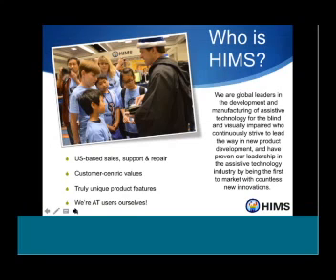If you're less familiar with HIMSS, we are a U.S.-based company in Austin, Texas. All of our support and repairs are done in Austin, so if your device meets a bad circumstance, it's going to come back to you pretty quick. Most of our employees are assistive technology users ourselves, and we take advice from our customers — most of our best features come from your feedback.